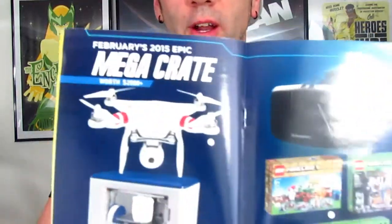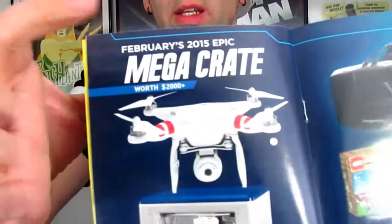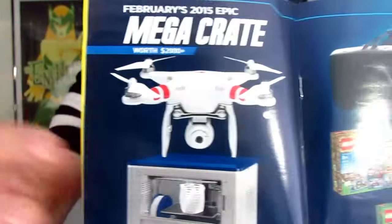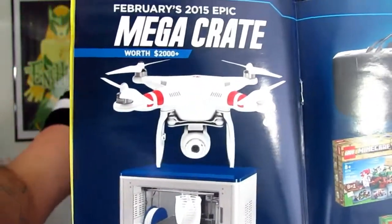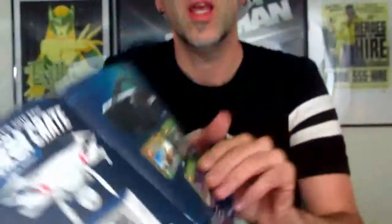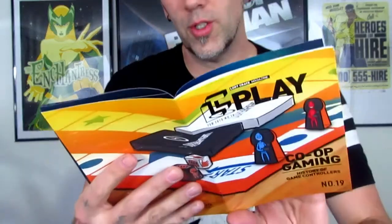Then we got this — it's a co-op gaming history of controllers. It's a little book that gives the history of controllers. Here's what's in the Mega Crate: the DJI Phantom Vision 2 Plus quadcopter, the Dremel 3D printer, Oculus Rift, and some Minecraft Lego sets. Holy crap, this Mega Crate was meant for me! I don't think I got it, but whoever did — you rock. Then here's the history of game controllers.